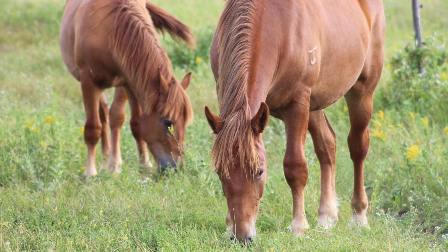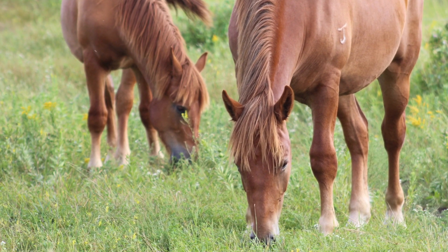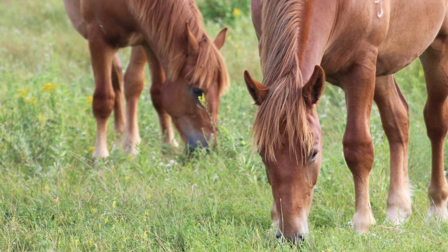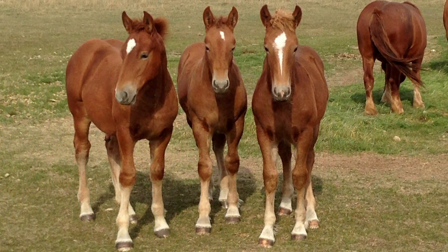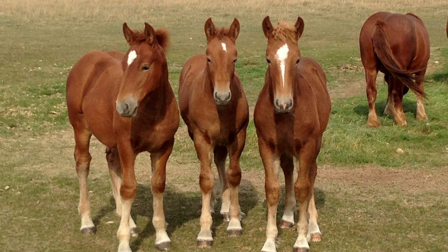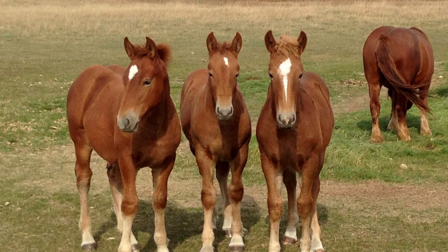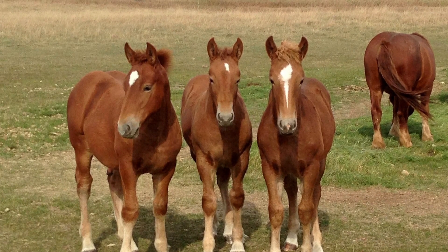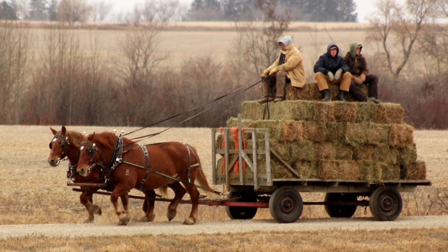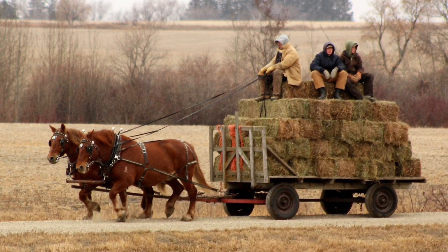Some of the best known breeds of draft horses today are said to date back to the war horses of medieval times. Around the same time, English farmers were developing their own breed of draft horse: the Suffolk Punch. These farmers put their horses to work around the farm, so they didn't usually have any to sell. This is one of the reasons why this horse isn't very well known, but it also helped preserve the breed. The Suffolk Punch is one of the oldest in existence, with records dating back to the 18th century, and is still recognized for being the farmer's horse it was all those years ago.